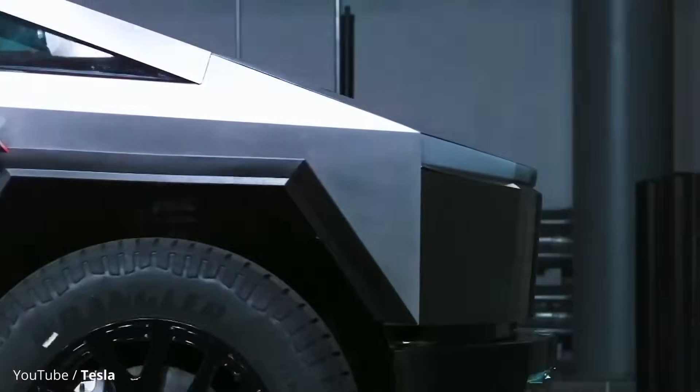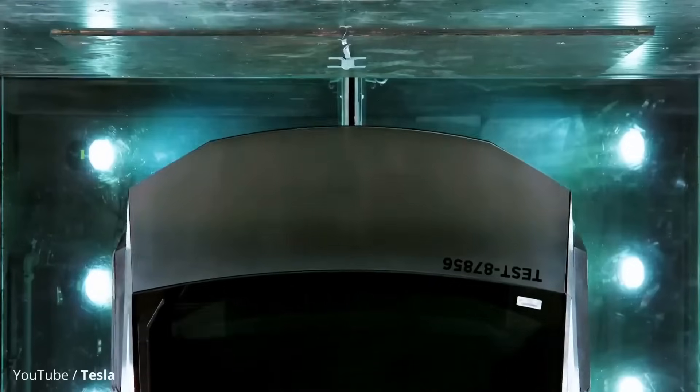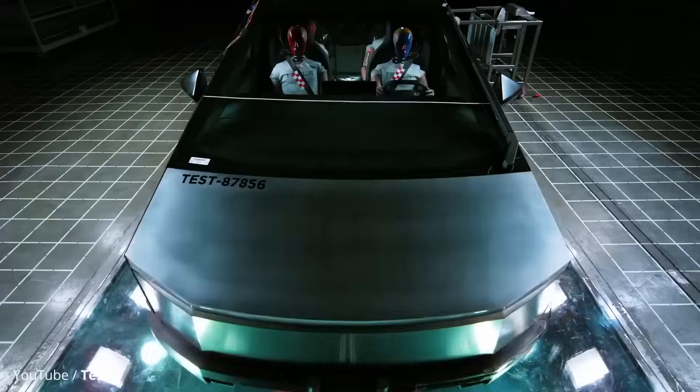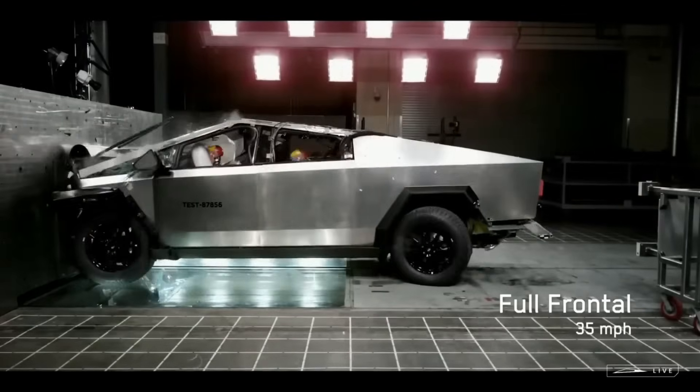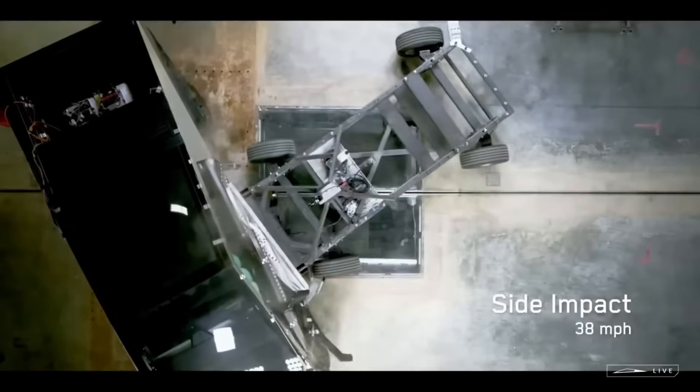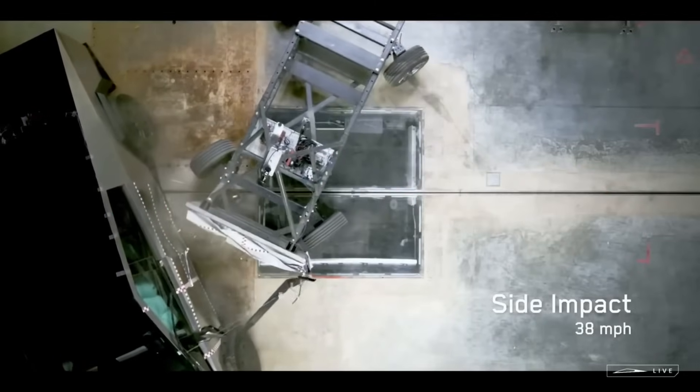Do you guys remember this video of the Cybertruck crash test that Tesla released on April 1st, where the impact was imminent at any second and you're on the edge of your seat the entire time waiting for it to happen, but it never actually happens? Well, we finally got to see those results during the Cybertruck delivery event, and I must admit it looks absolutely horrifying — but probably not for the reasons you're thinking.